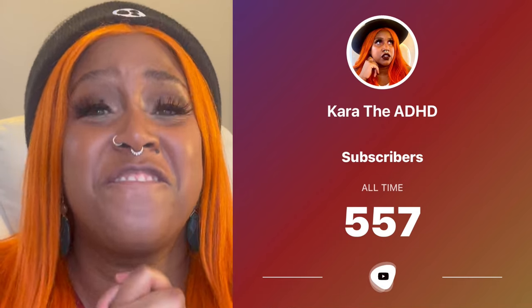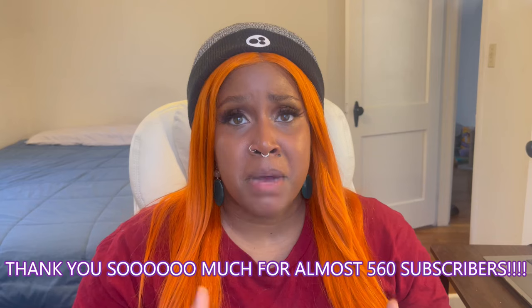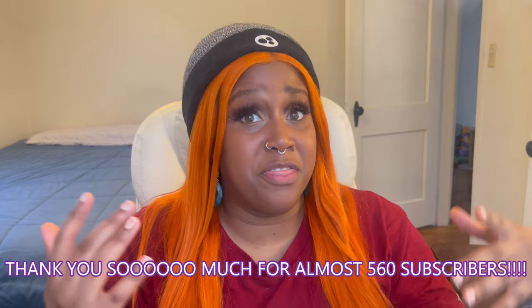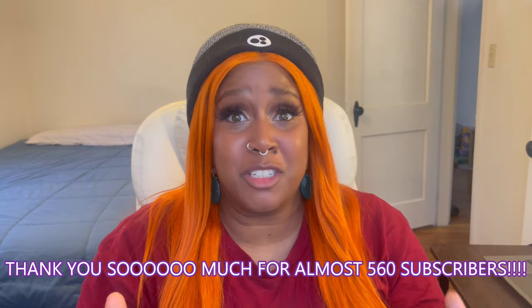Before we get started, I just want to give a huge thanks and appreciation for 550 subscribers! My initial goal was to hit 500 subscribers in six months, but thanks to you guys, I exceeded that goal in just two weeks. So thank you again. I love and appreciate you guys, and the next goal is to get to a thousand subscribers.